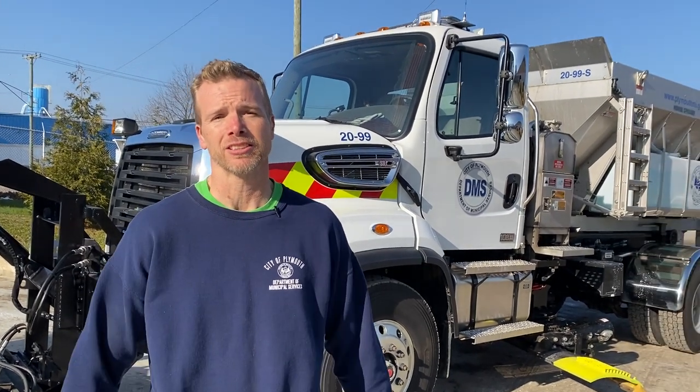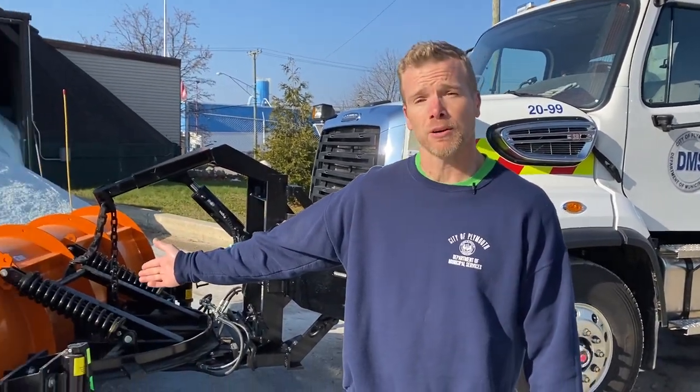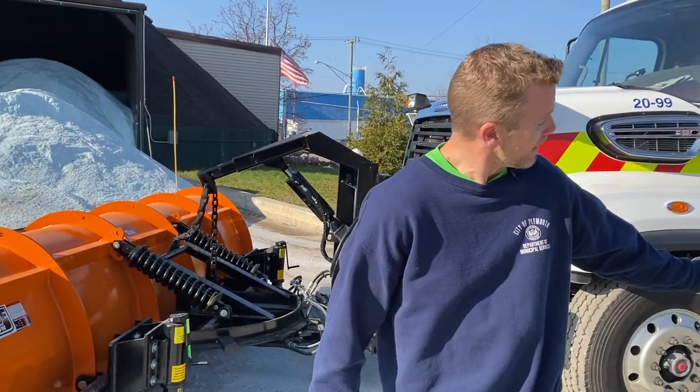Hi, I'm Dave with the Department of Minnesota Services. Today I want to talk to you about our main snow and ice control truck. This truck is equipped with two plows: our larger front plow for heavy snow, and our belly blade plow which is used for one to two inches.